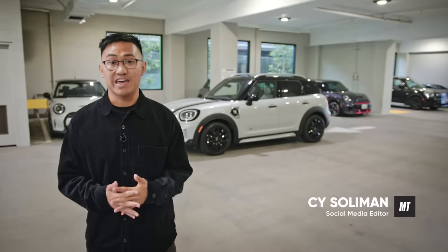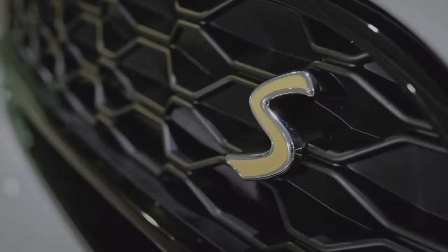Hi, I'm Sai with Motor Trend, and today I'm at Mini of Santa Monica to check out this 2022 Mini Countryman.